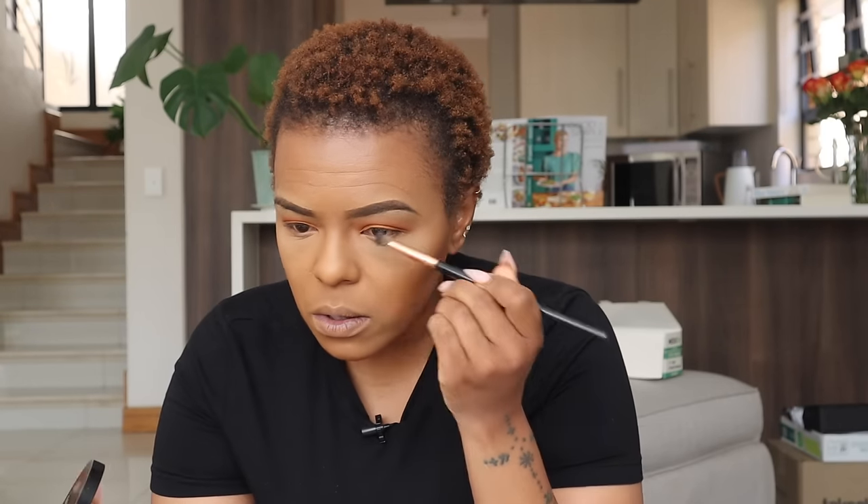I'm going in here just a little bit to contour my nose — just a little bit of darkness right here around my nose and underneath as well.